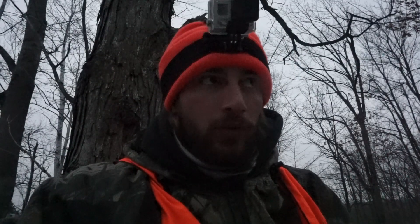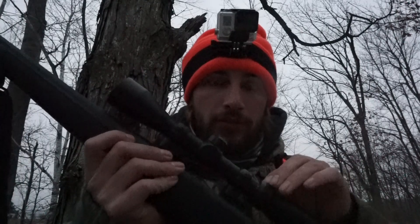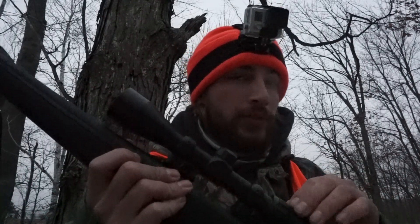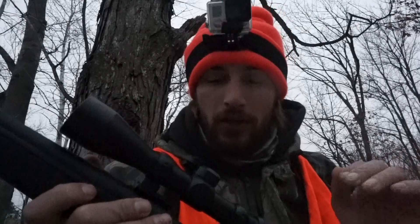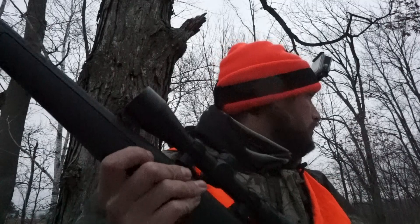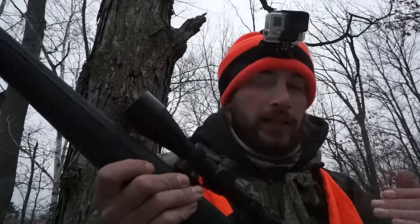Being in the woods it's a little more close-quartered. What I generally do is back my scope all the way down — this is a 3x9 scope — I back it down to 3 so it's easy to raise up, get the scope on that deer, and make a quick decision. In a field I crank it up to about 6 or 7, because usually you see the deer coming from a long ways away and you want to make that long shot.